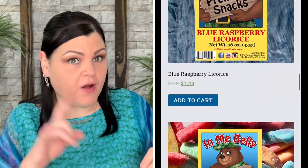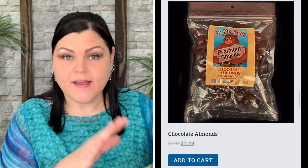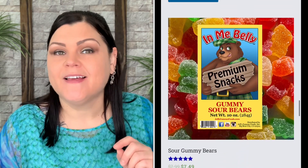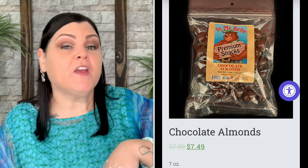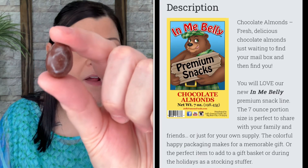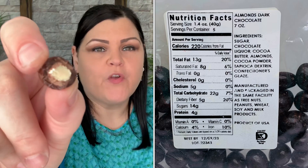Next up is another In Me Belly candy — chocolate almonds! I love nuts and when you throw chocolate over them, I'm all there. Their chocolate is really good quality. Out of the packaging they look great, and I love that there's a resealable bag — that's awesome. Those are absolutely amazing!